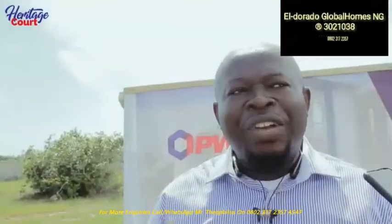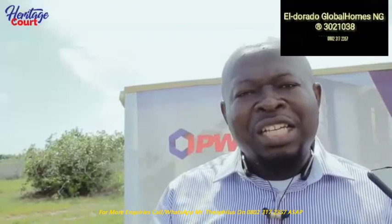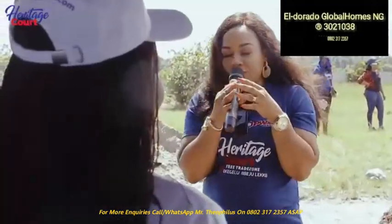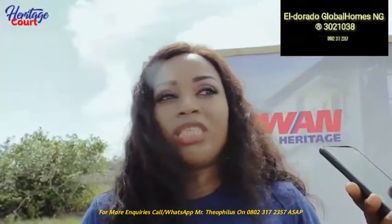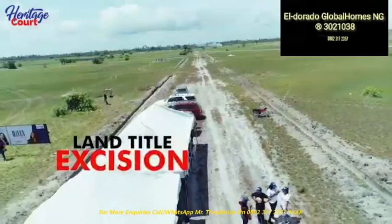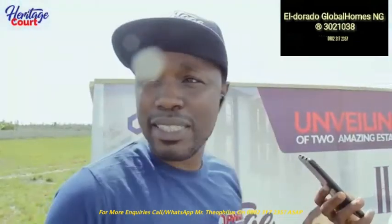I encourage everyone to invest in this property. It has an excision, so you are completely safe. Leave it, wait, and you'll come back to buy it at higher rates. The excision means the government has not encroached on this land. Why not invest in this estate?